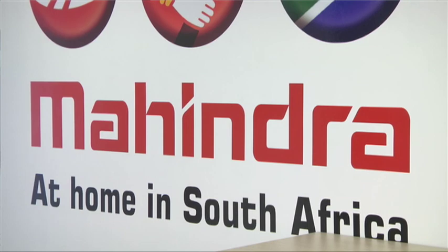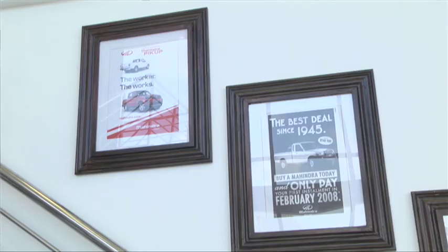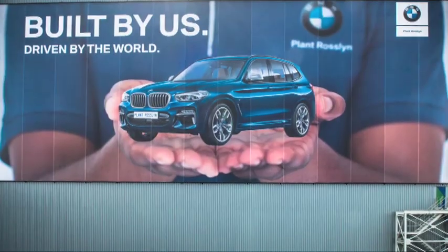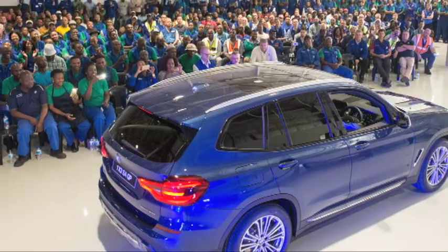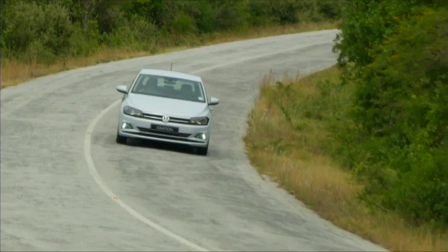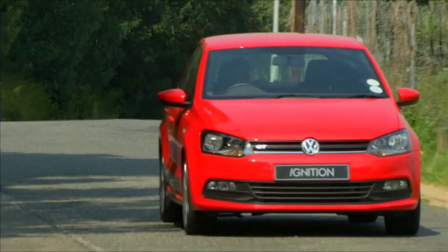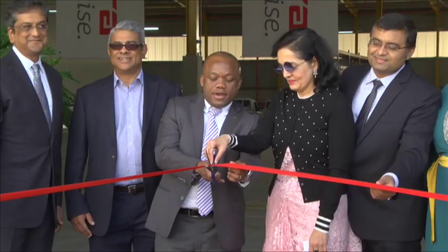Big discussions are going on about what should happen after that, because the new program will go from 2021 till 2035. Everyone is holding off on major new investments at the moment until they get a sense of what's going on there. BMW recently invested over six billion rand to upgrade the Rosslyn plant to produce the new X3, while VW also tooled up to manufacture their new generation Polo and Polo Vivo in Uitenhage. Thankfully, we can now add another investment to the list, as Mahindra recently unveiled their new assembly plant in Durban.